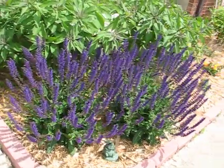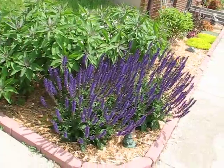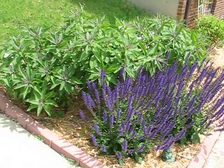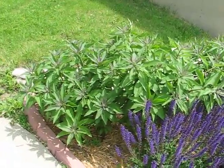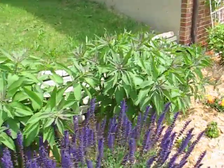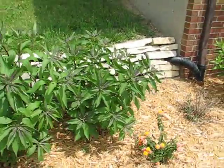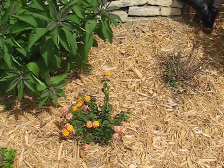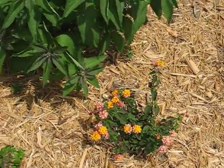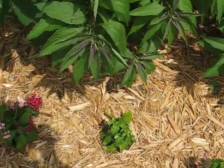Here is my sage and my Joe Pye weed. It's getting taller. Got my lantana which looks a little better now. And my pentas — nothing new on them yet.